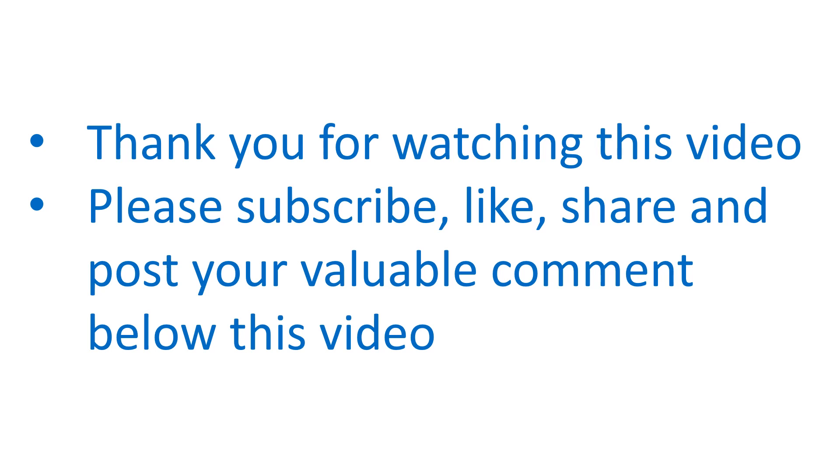Thank you for watching this video. Please subscribe, like, and share, and post your valuable comments below.